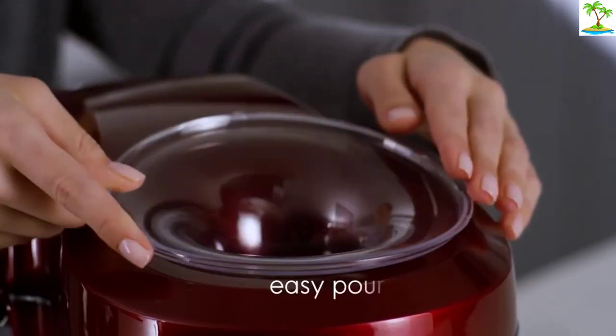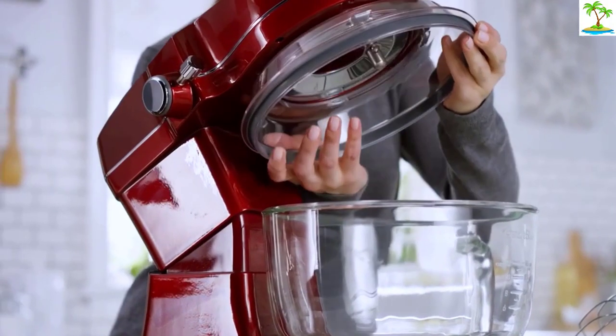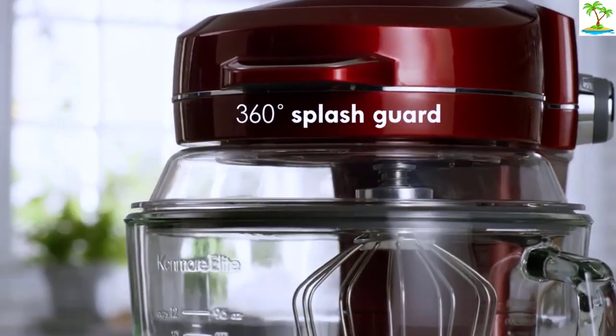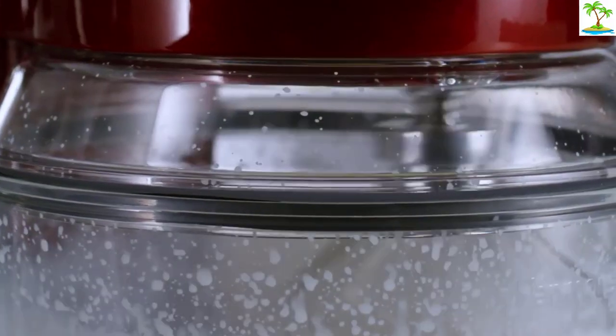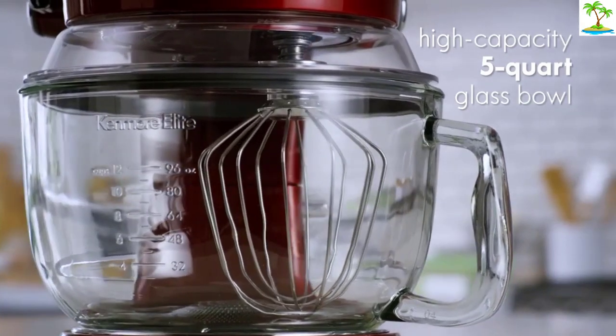Another differentiating feature was a pour spout on top of the machine, similar to a blender, that lets you add ingredients while the mixer is on. The fact that this mixer passed all our tests with flying colors and is so reasonably priced makes it all the more attractive.